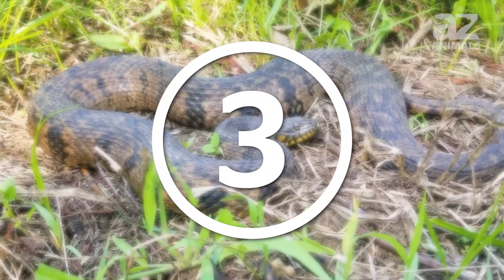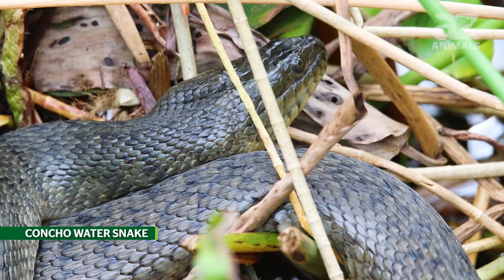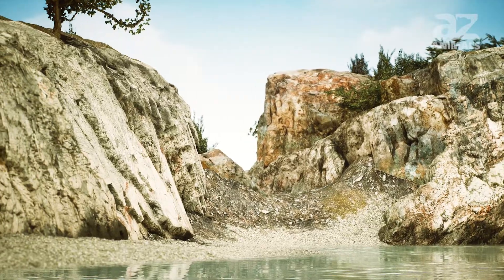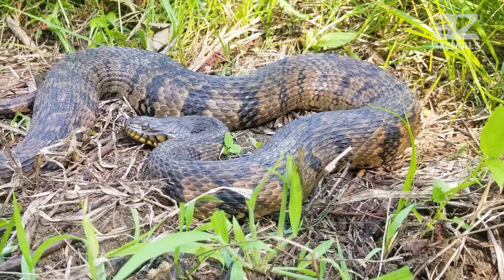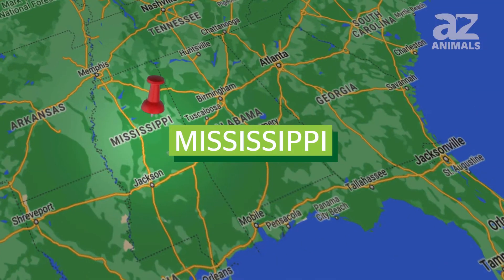3. Green water snake. Compared to others on this list, the green water snake spends more time basking in the sun. These snakes tend to like steep and bare shorelines and grow up to 4.5 feet in length. The green water snake is found in the southeastern United States, particularly in Mississippi.